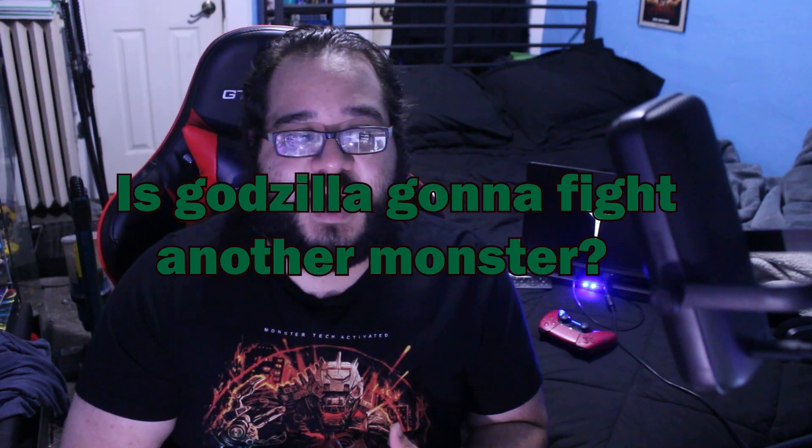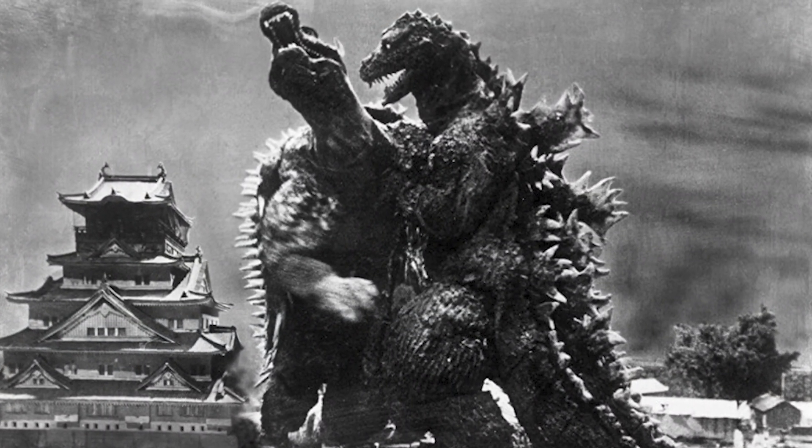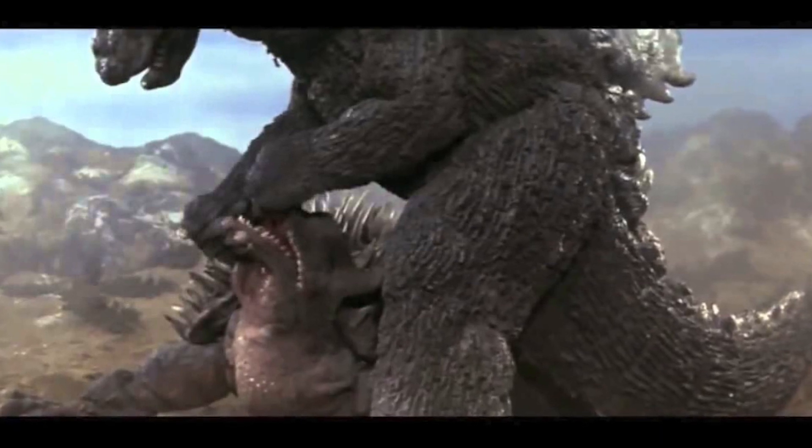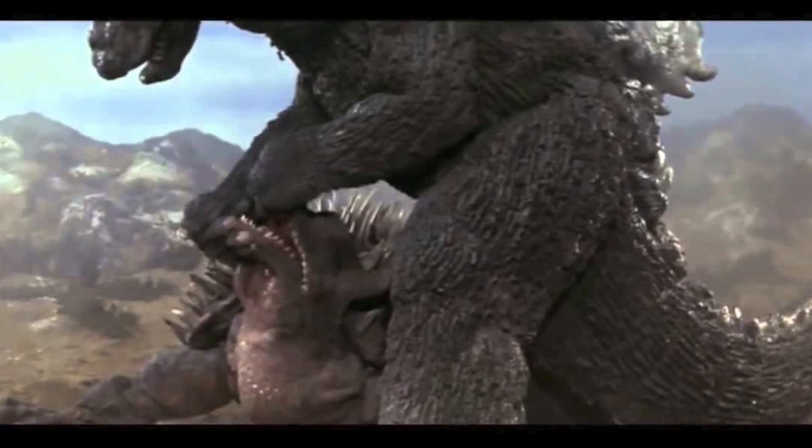Is Godzilla going to fight another monster, and who will it be? My bet and wish — he's not my favorite kaiju, but I'd love if they harkened back to Godzilla Raids Again and brought back Anguirus. The last memory I have of Anguirus is just getting absolutely demolished by Mechagodzilla in the original Godzilla vs. Mechagodzilla, which was sad to behold. I'd like to see Anguirus in a modern setting with new VFX — a giant dinosaur-armadillo with interesting fight potential.